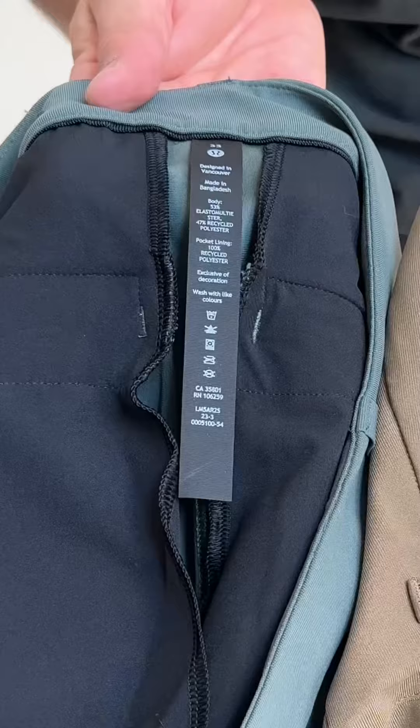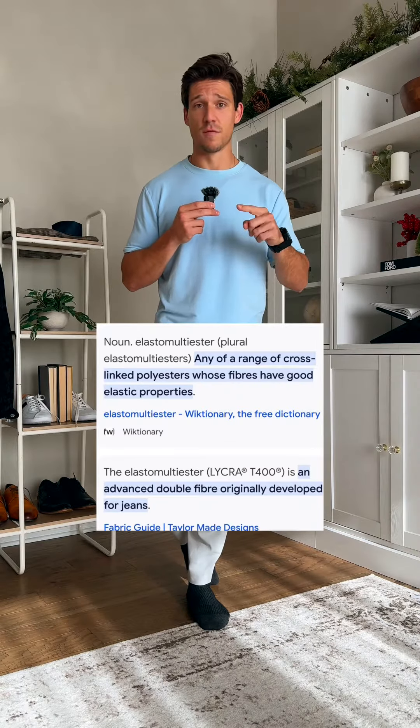And given the similarities, you'd think that these would be closer in price. You might say the Lululemon material is better — not really. The Lululemon pants are a polyester and elastomultiester blend, which is basically just a stretchy version of polyester, so still polyester. When you really look at the details of the weave and the fabric, it is hard to see a difference.